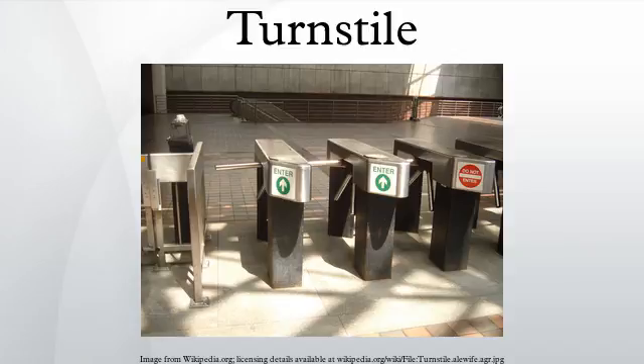Turnstiles are used at a wide variety of settings, including stadiums, amusement parks, mass transit stations, office lobbies, airports, ski resorts, and casinos.